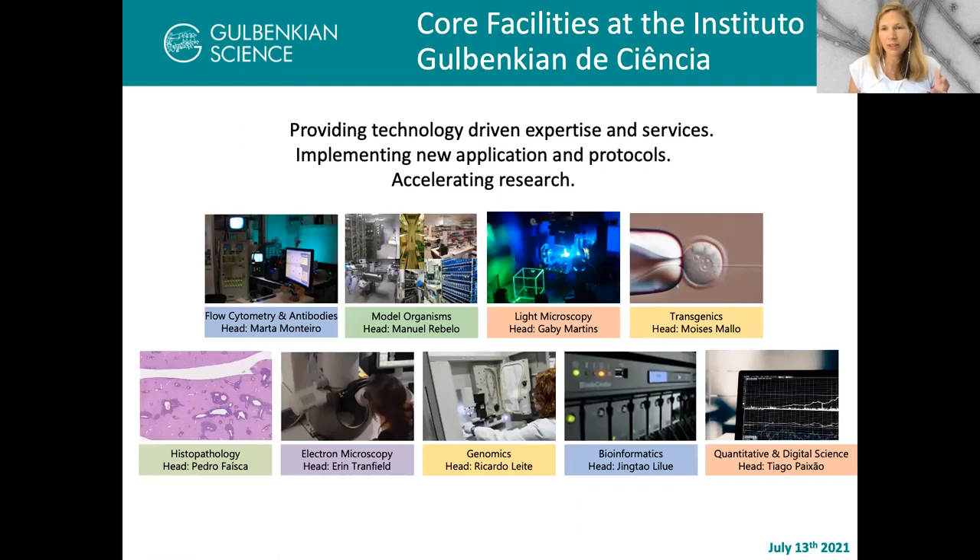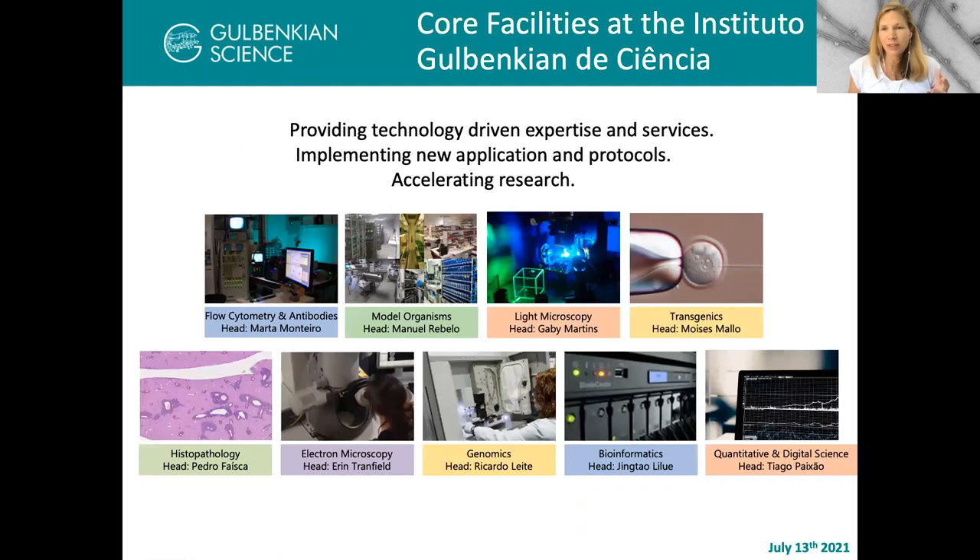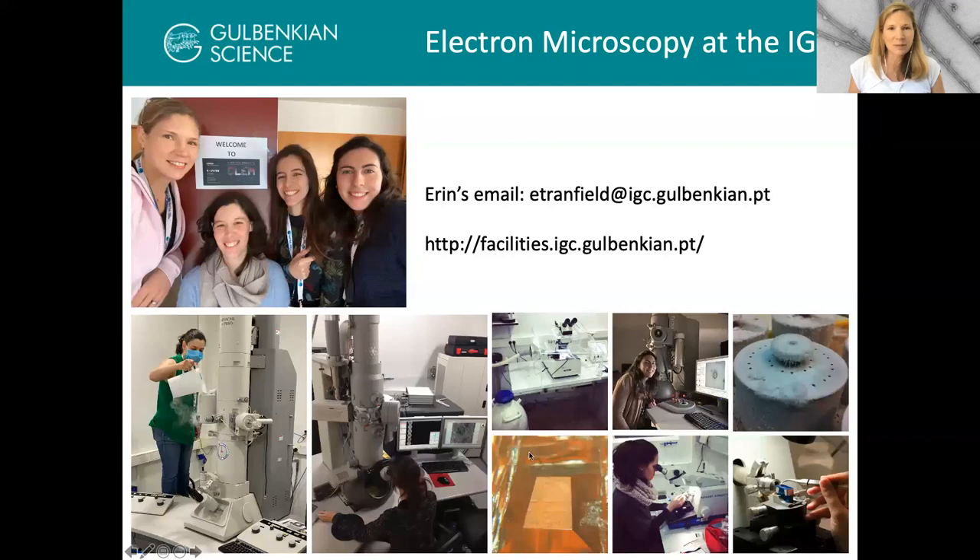The IGC has many different facilities, and I am one of nine facility heads. There's a great team of people there and I'm really fortunate to work with them and with my three fantastic team members. If you have questions, please feel free to email me or check out our website.